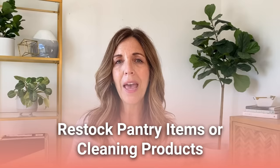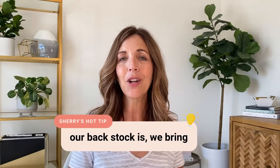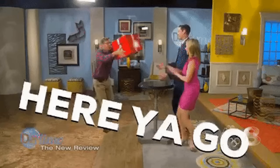The next tip is to restock pantry items or cleaning products. If you're the last person to use the peanut butter, put it on the grocery list. In our household we always have two almond milks in the fridge — when we're down to the last one, we go to the garage where our back stock is, bring it in, and put it in the fridge so there are always two. Other family members will thank you, and they'll start to recognize what you did for them and want to do something for you in return.